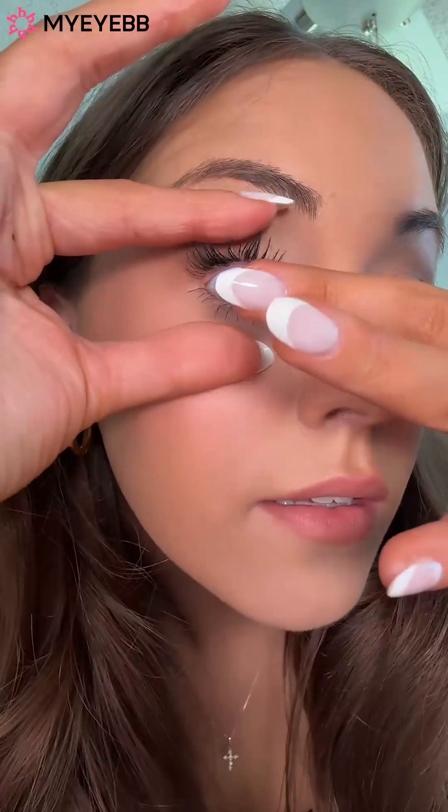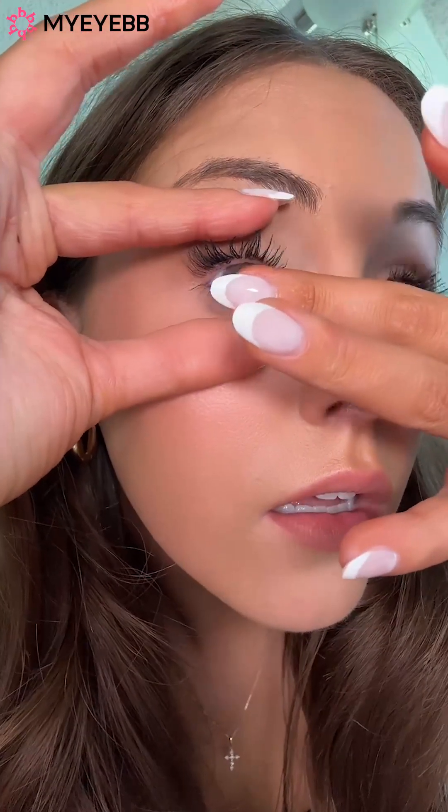I've never put contacts in before, so please bear with me. The closest thing I've ever done is false eyelashes. I'm so scared. I'm going to try to do this on camera. Actually, I'm going to do this off camera. Bear with me — that took me literally forever.